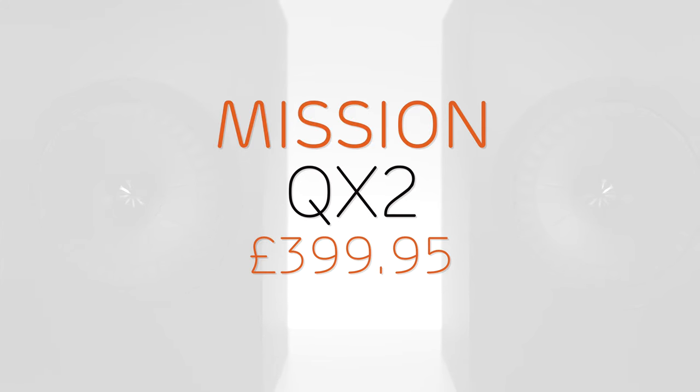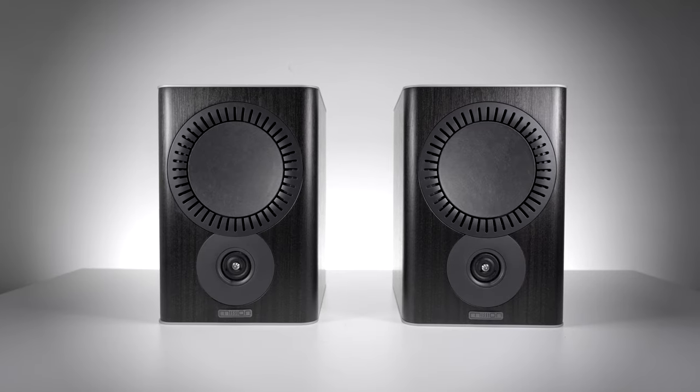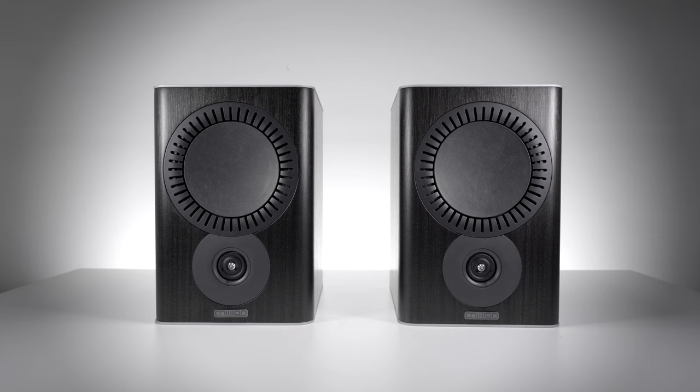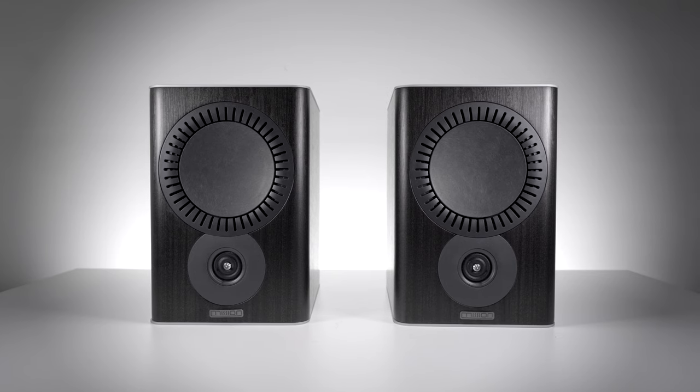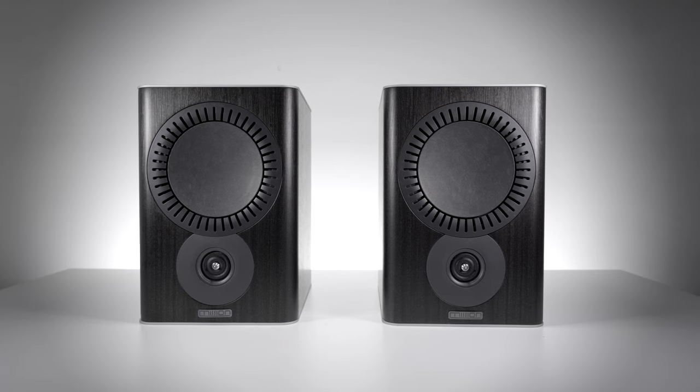Mission has been involved in the world of hi-fi for a very long time. Their early speakers were highly respected, and Mission's Cyrus amplifiers are still regarded as some of the best. Mission's design and technology has changed a lot since then, and they are focusing mainly on speakers these days.